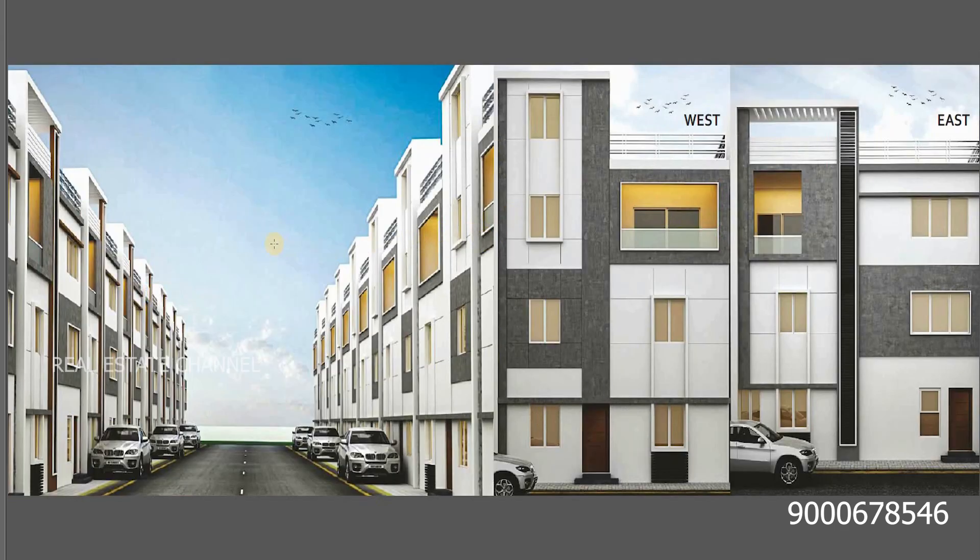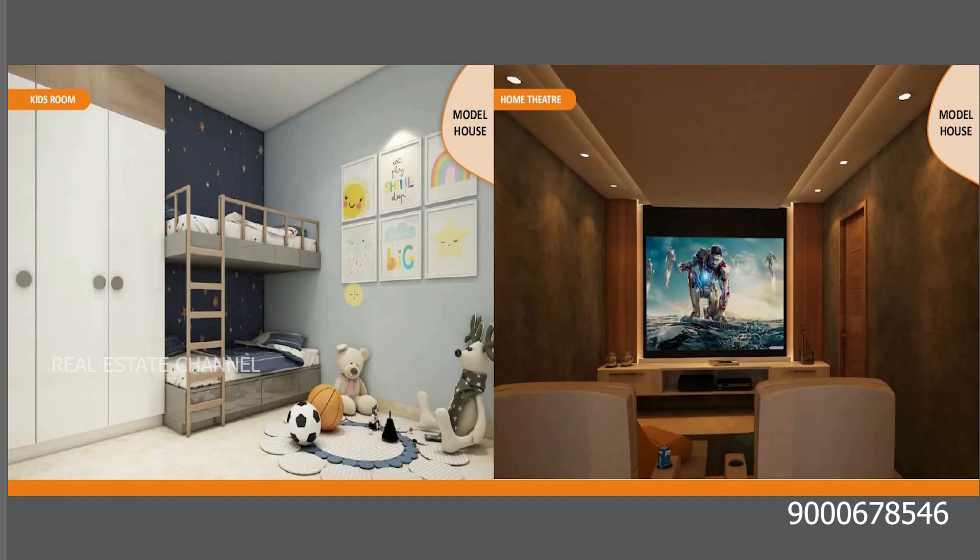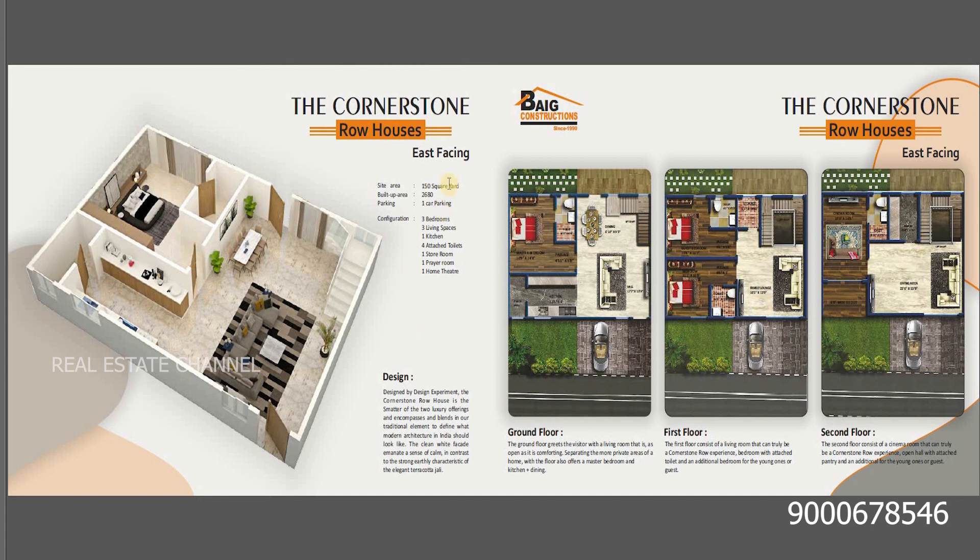We have the villa with west and east facing options. We have the front view, car park, living area, model house, master bedroom, kids' room, and home theater. The east-facing unit is 150 square yards. There are 26 units. We have car parking.